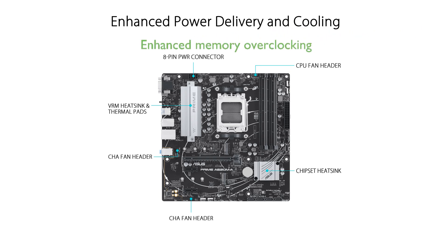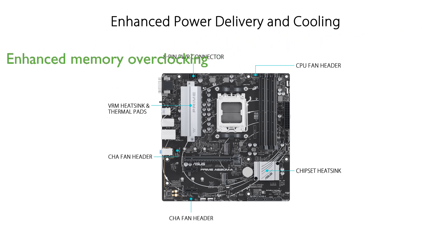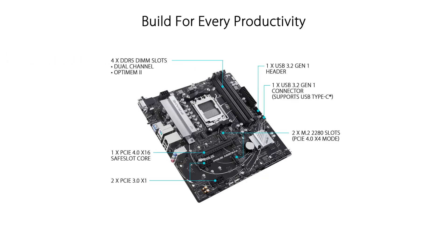ASUS OptimM2 technology enhances memory overclocking by preserving signal integrity through optimized trace routing and ground layer adjustments.